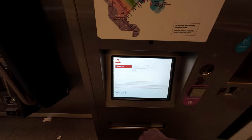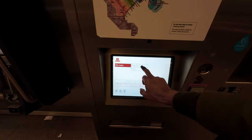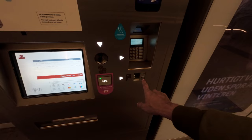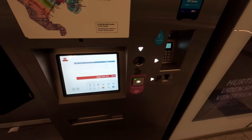You basically just go through, choose what you want, and if you want additional tickets you just pay. You can pay by card or by cash in a lot of the places.